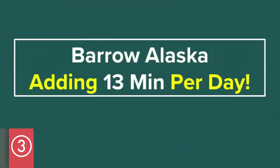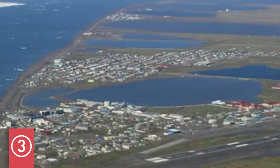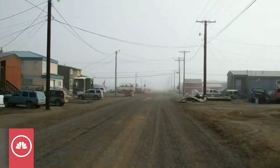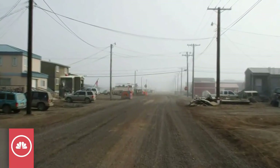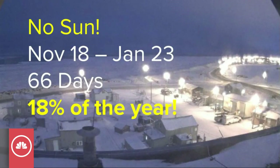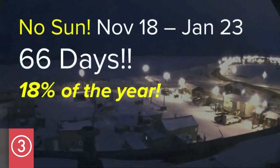However, in Point Barrow, Alaska, the northernmost community of the United States, they're adding 13 minutes a day. Sometimes we're only adding like two seconds a day. Point Barrow is the northernmost community — very few people live up there, it's very cold naturally, but there's no Sun between November 18th and January 23rd. That's 66 days of no Sun — the Sun does not rise for 18% of the year.